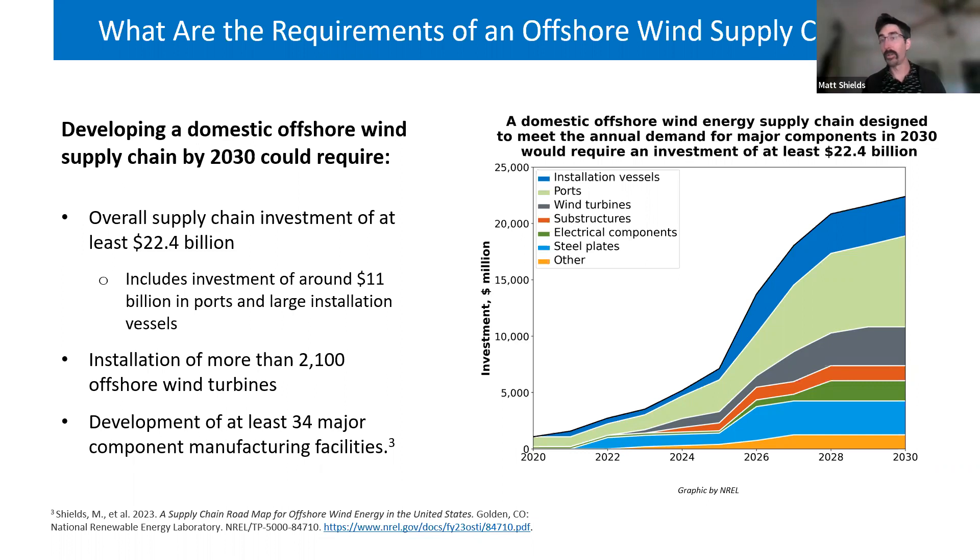These investment levels correspond to the manufacturing capabilities needed to build next-generation turbines and the supporting infrastructure and balance-of-system components required to install projects. We estimate this probably needs at least 34 major manufacturing facilities, and there may be even more if we consider regional supply chains or developing resources within particular regions. There is a significant investment required over the next seven or eight years to achieve a fairly robust and sustainable supply chain by 2030.